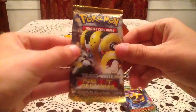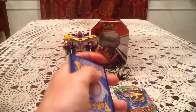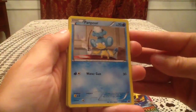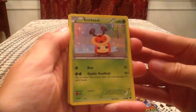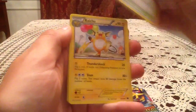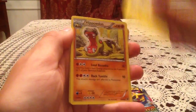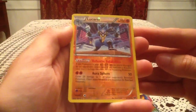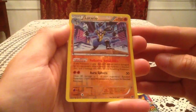Let's get going with the Next Destinies booster pack with Regigigas on it. Opens up like a sleeping bag. So in this pack we have an Elgyem, Panpour, Cricketot, Munna, Vanillite, Pokemon Center, Raichu, Hippopotas. The reverse holo — ooh — is a rare Lucario! That's an awesome reverse holo to get.